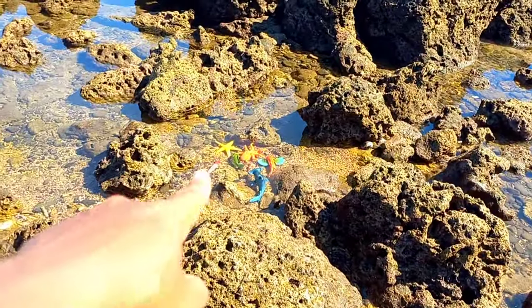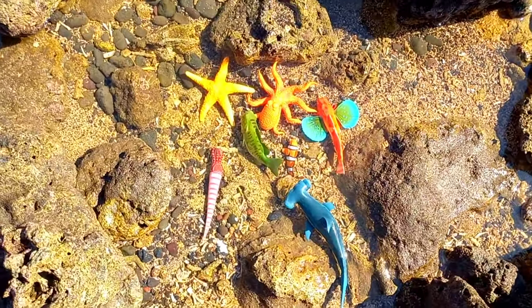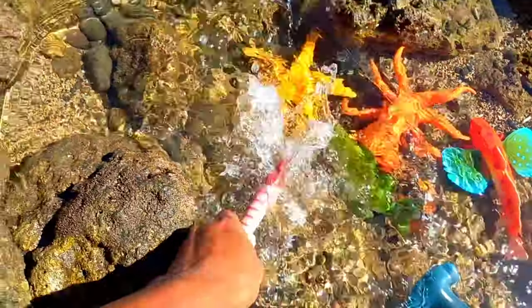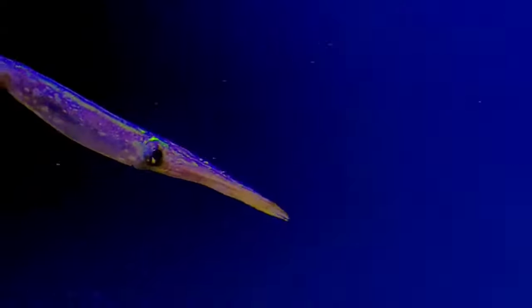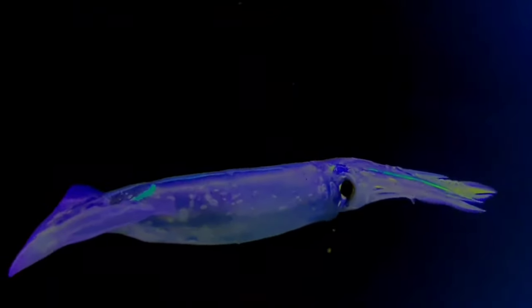Well guys, look over there! This is a decapodiform. Decapodiforms is a super order of Cephalopoda consisting of all cephalopod species with ten limbs, specifically eight short arms and two long tentacles.